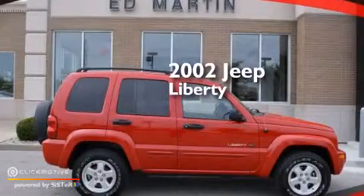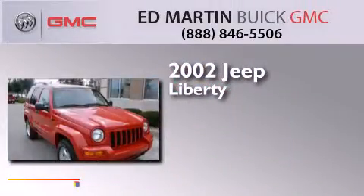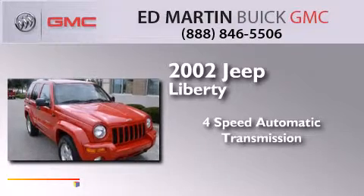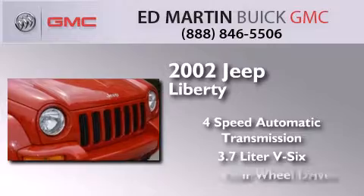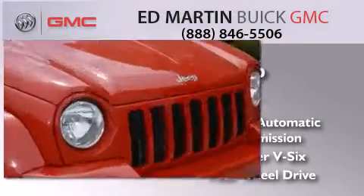This is a 2002 Jeep Liberty. This SUV has a 4-speed automatic transmission, a 3.7-liter V6, and the added capability of 4-wheel drive.